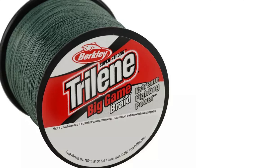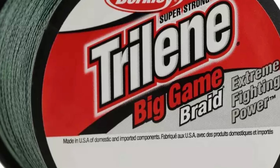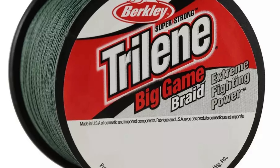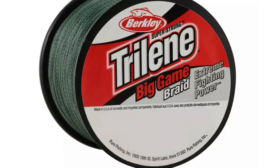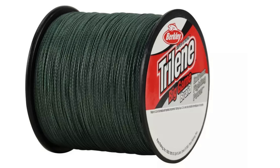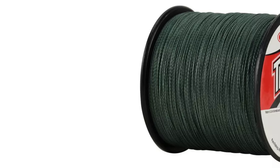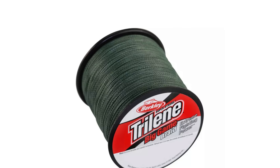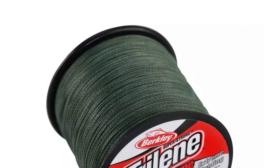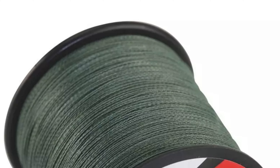With minimal stretch, Trilene Big Game Braided Fishing Line offers excellent sensitivity, enabling anglers to detect even the subtlest bites. Its high abrasion resistance protects against damage from rocks, reefs, and other underwater obstacles, ensuring reliable performance in rough conditions. Overall, Trilene Big Game Braided Fishing Line is a versatile and reliable choice for anglers seeking superior strength and performance on the water.